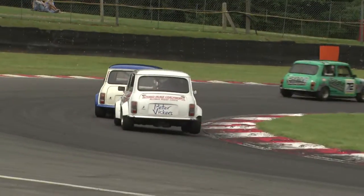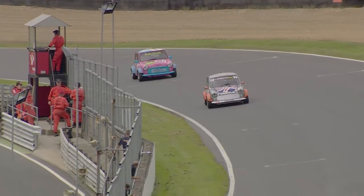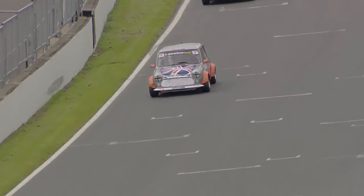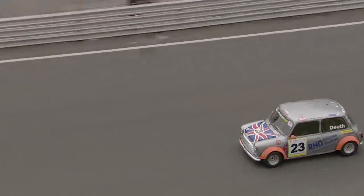Meanwhile Jim Burrows has got Bob Humphreys right behind him — they're battling a little bit lower down the order. Returning to the fight for second place, it remains Rupert Deeth who is clear of Damon Astin.